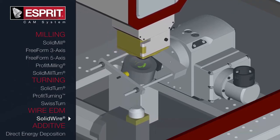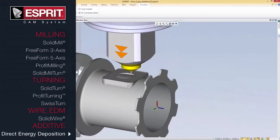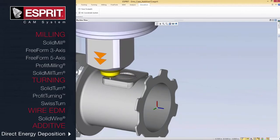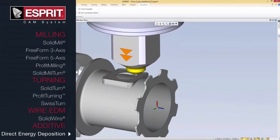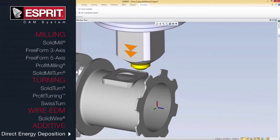The ESPRI additive suite drives both 3-D powder bed fusion systems and direct energy deposition machine tools. This powerful suite provides comprehensive control over the additive manufacturing process and delivers machine-optimized job files.